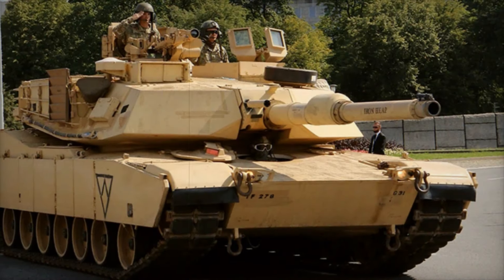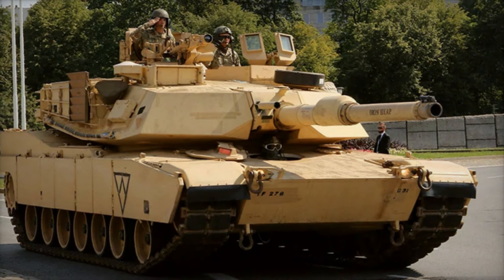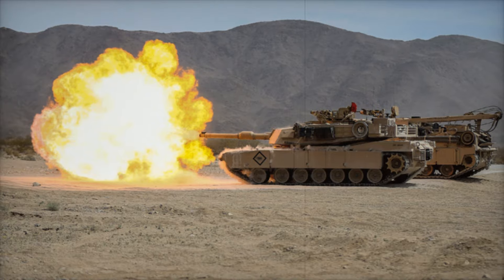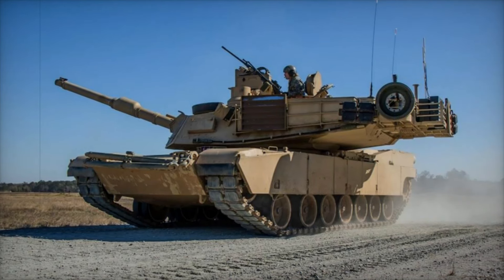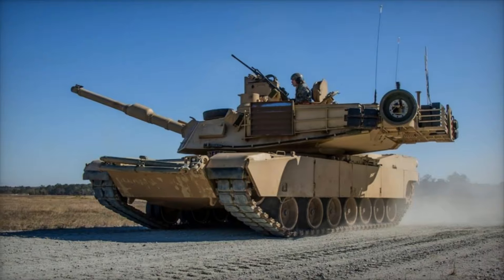If you found this deep dive into the M1 Abrams fascinating, be sure to subscribe to our channel. Your support allows us to bring you more stories about the incredible machines and strategies that shape our world. Don't forget to like this video and share your thoughts in the comments. Thank you for watching and see you in the next video.